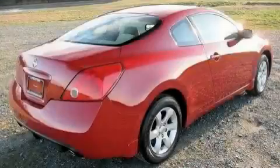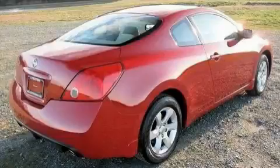It features a 2.5-liter four-cylinder engine and an automatic transmission. Stop by today and test drive this car for yourself.